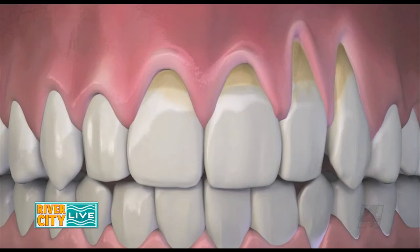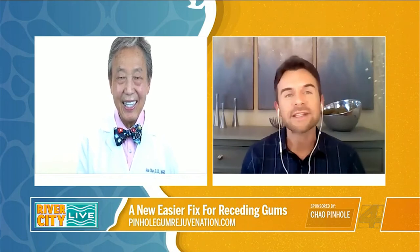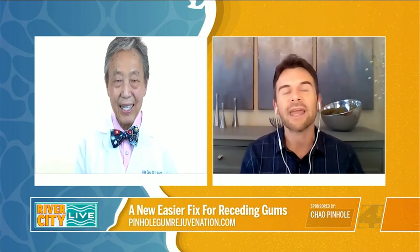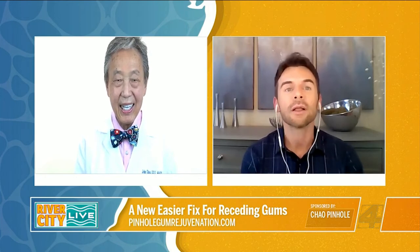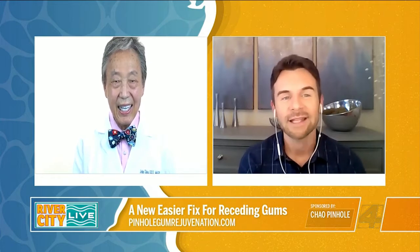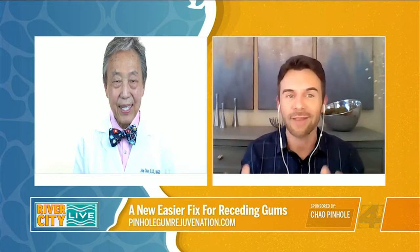Receding gums go from this to this. Joining us today is a dentist, Dr. John Chow. We will learn about receding gums, symptoms, and oral health issues. Many people avoid gum grafting surgeries because they've heard that it is painful. Now, after years of research, Dr. Chow developed pinhole gum rejuvenation, the first minimally invasive treatment to correct gum recession. Dr. Chow, welcome to River City Live.